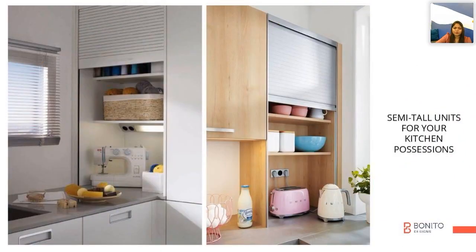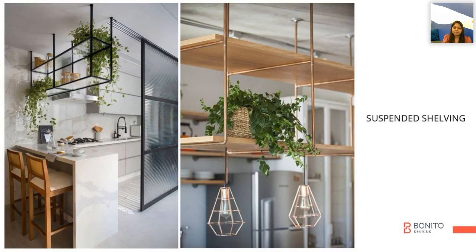Always have a space for your appliances — it can be in semi-tall units like rolling shutters — so that your counter space will always be free. This is also a smart way of planning suspended shelving above a breakfast counter.